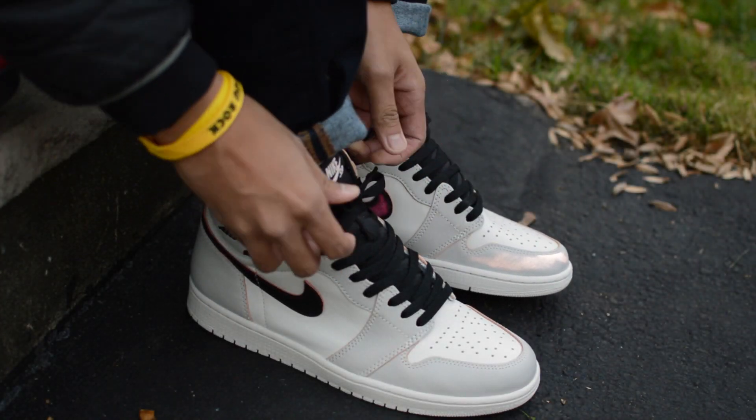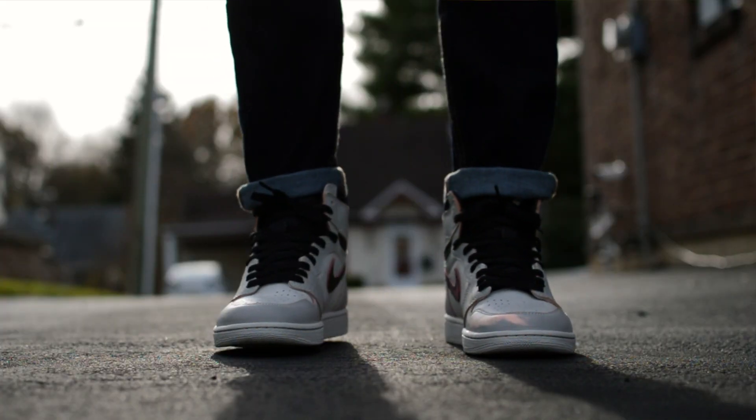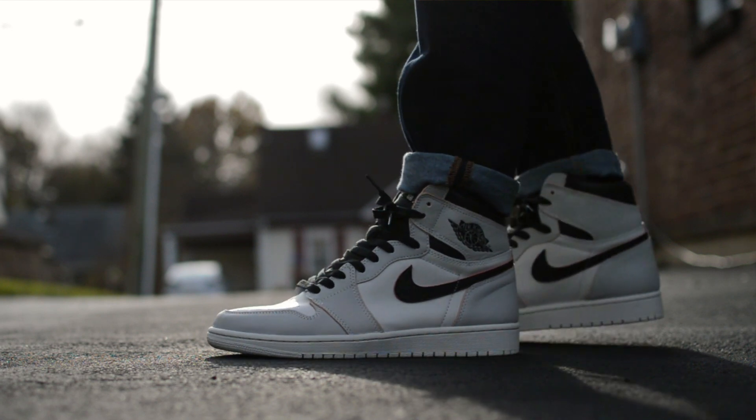Like everyone else in this world, I've really been into wearing the Air Jordan 1 Hi silhouette. I'm back again with yet another pickup, this time with a collaboration between the Jordan 1 and Nike SB, dubbed as the NYC to Paris.